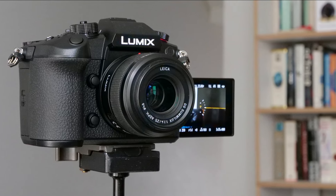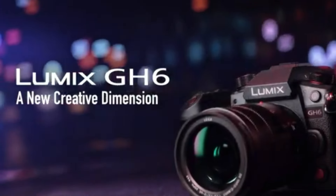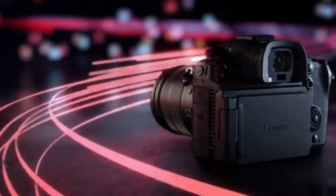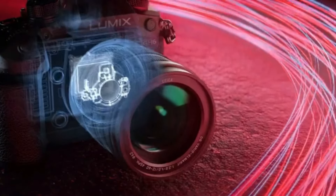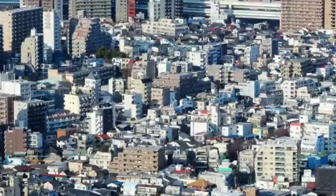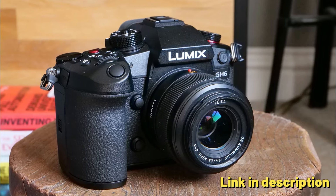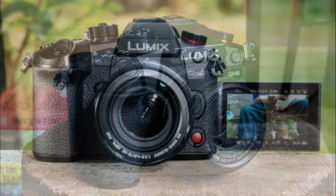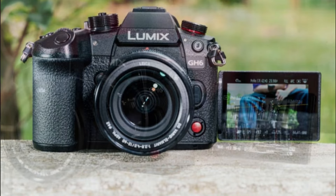The GH6 offers unlimited C4K and 4K 4:2:2 10-bit video recording with an impressive 7.5-stop 5-axis dual image stabilizer, reducing camera shake and providing smooth footage. It comes with a 12 to 60 millimeter f/2.8-4.0 Leica lens, providing a versatile focal length range for various shooting situations. The GH6 is a powerhouse for video, offering a wide range of video options and excellent image quality.